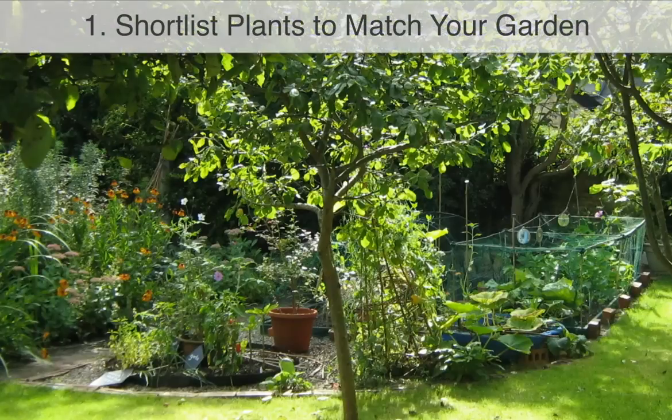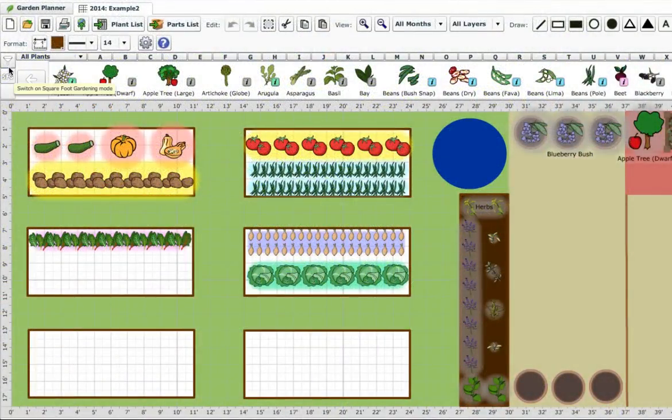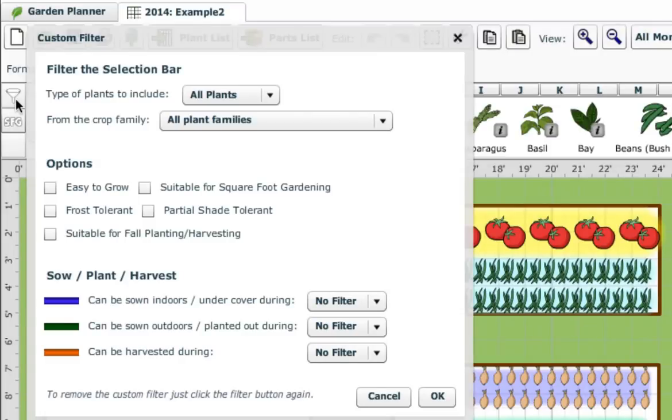First, produce a shortlist by selecting the vegetables that suit the conditions you have in each area of your garden. If you're using our garden planner, check out the filter button at the left-hand side of the selection bar. This enables you to ask the garden planner to just show plants that match your requirements.